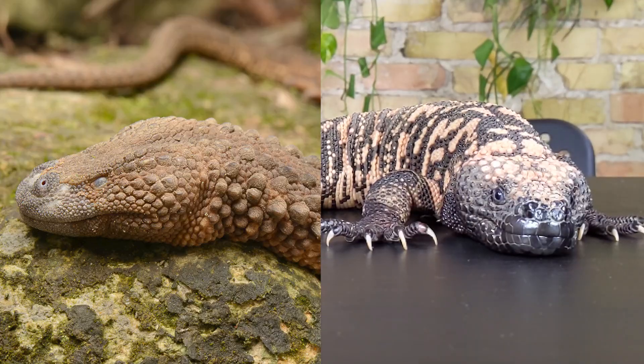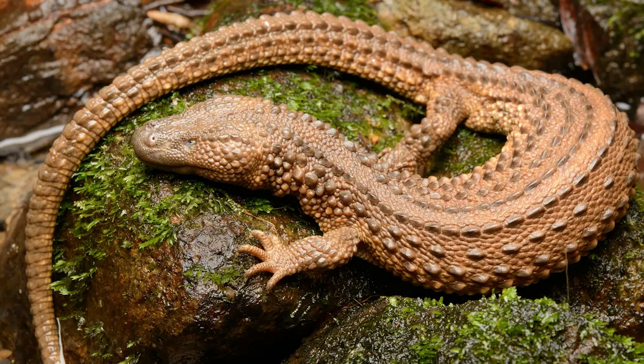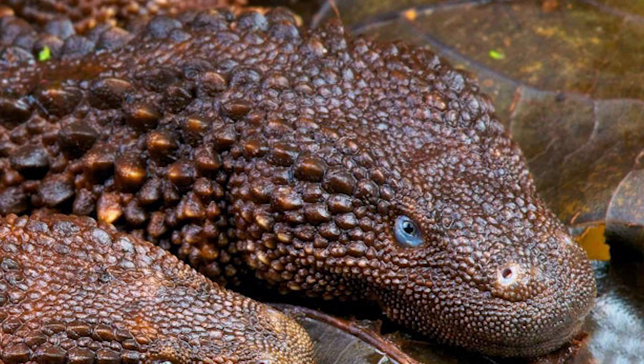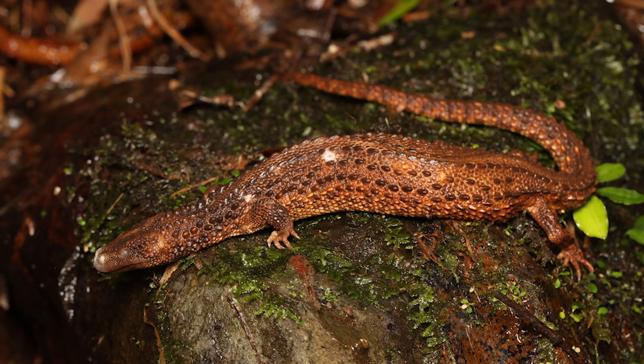You are unlikely to mistake earless monitors for beaded lizards, despite the similarity in head shape and somewhat beaded appearance. For one thing, they're in Borneo, not North or Central America. They are brown with longer necks, proportionally longer overall — almost like you took a tiny brown beaded lizard, grabbed it by the head and tail, and stretched it out like Stretch Armstrong. The beads on their back form uniform rows. They have no external ear openings, hence the common name, and they have beautiful blue eyes, unlike the dark eyes of beaded lizards. You're likely to find them in or around water, and they max out around 16 inches.